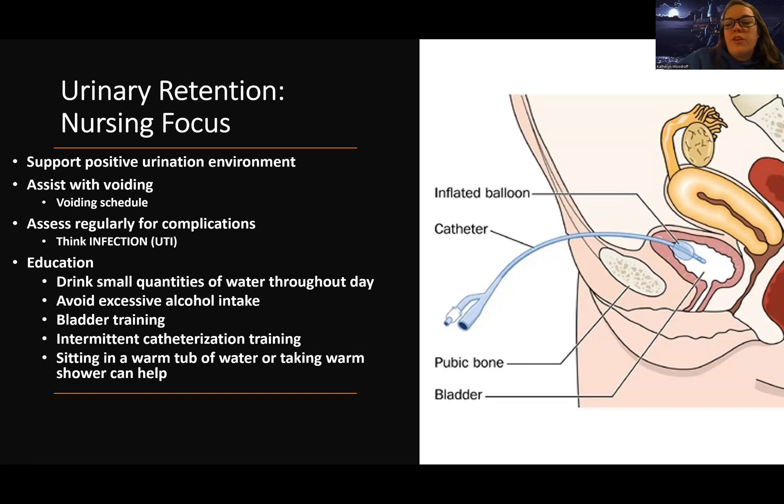With patient education for urinary retention, we want them to drink water. Sometimes patients think they should drink less to have less retention, but that can actually lead to more problems like infection. We want them to drink water, just not large quantities at once — small amounts throughout the day. Especially for people with prostate issues, we tell them to limit water intake at night to reduce nocturia.